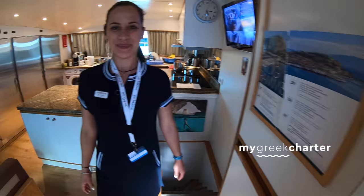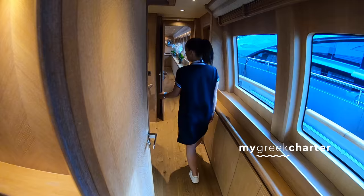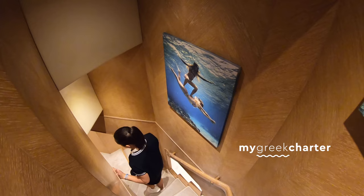I'll let you lead me. Let's go down to the cabins. We have five cabins here, they are all in the lower deck.